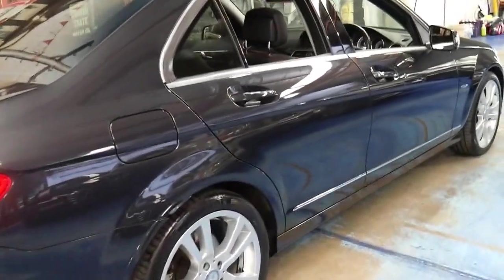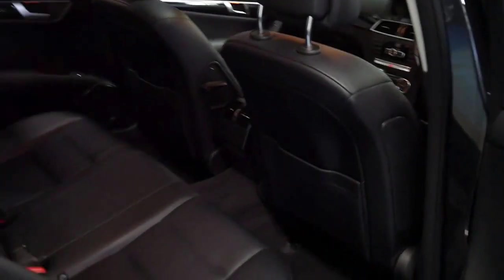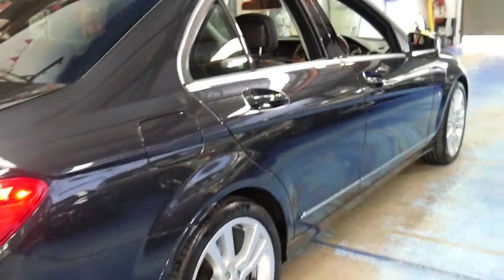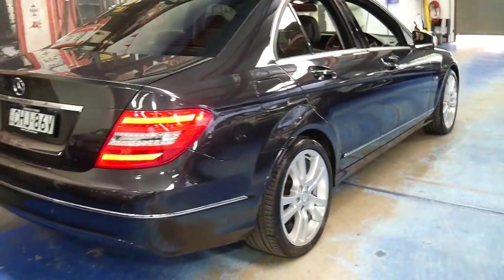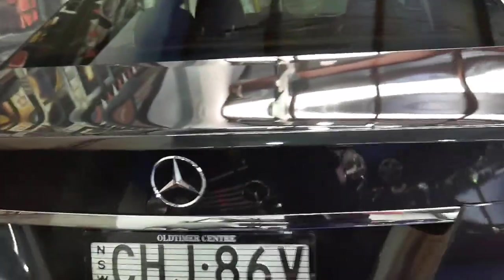There were a number of extras on these C250s. It's got the bigger wheels as well, and if you look online I think you'll find a lot of them have not got the Zenon light package. From what I can see this car is fully optioned.